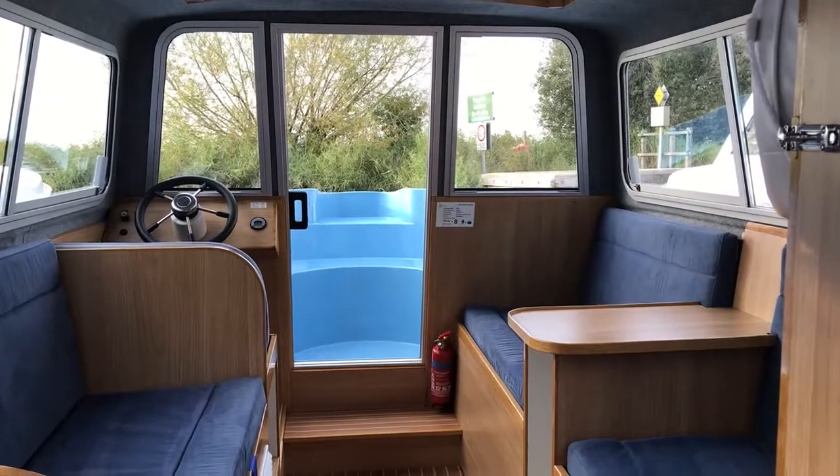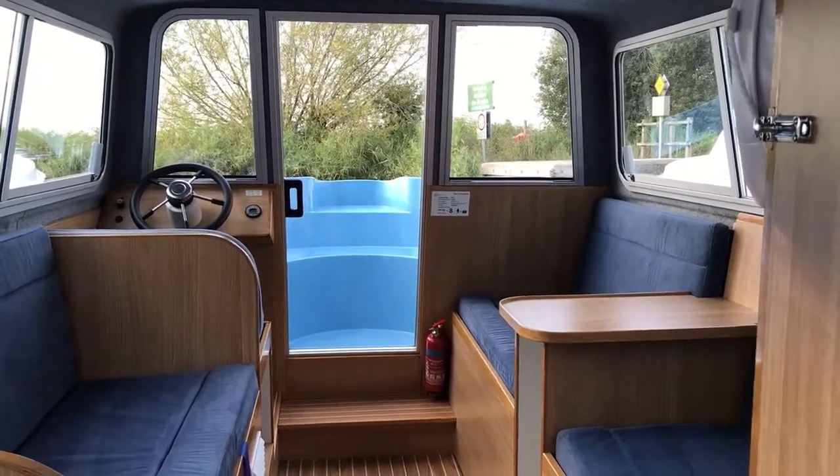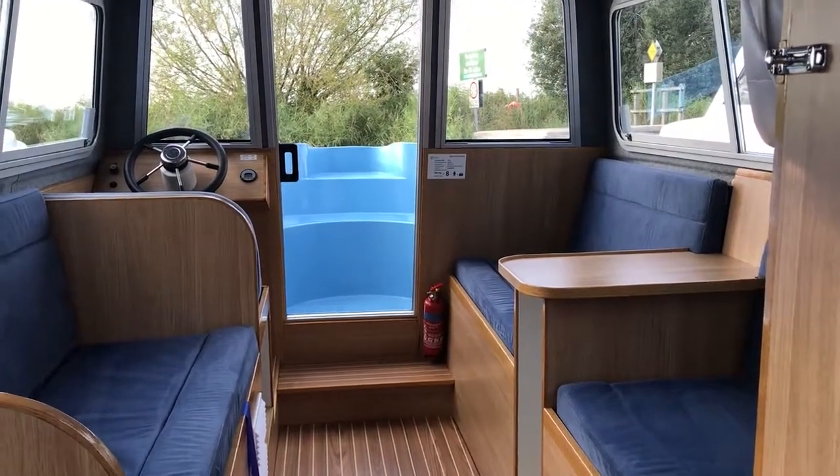This was built here at Martham Ferry. She's a brand new boat, gone into the hire fleet in 2020, and the condition is absolutely superb.